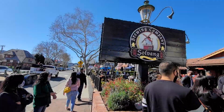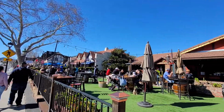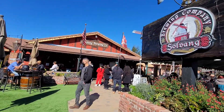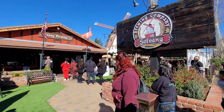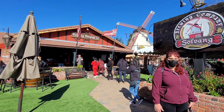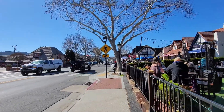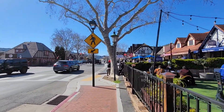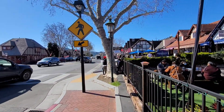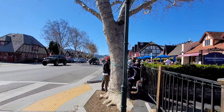Solvang Brewing Company on a Saturday — as you can see, it is packed and busy. Lots of outdoor seating available though. They have one of the biggest windmills in Solvang right here, you can see it in the background. The tables are cool, but we have to wait half an hour to get a table, so we're going to skip this place and go to the next one.